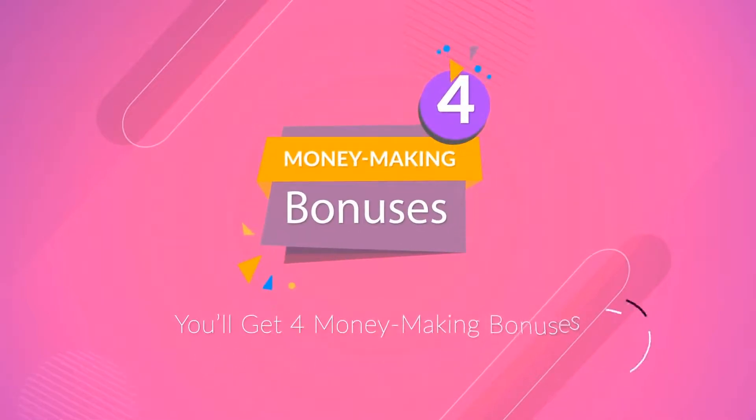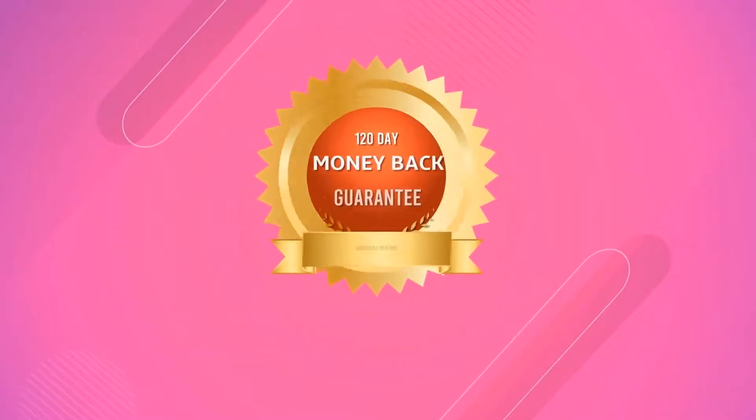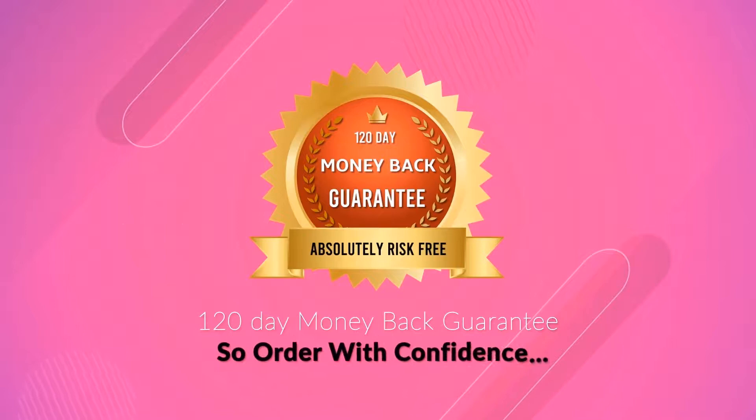But it gets better. When you act now, you'll also get four money-making bonuses worth thousands absolutely free. You can see the details below. And of course, there's zero risk to you with our unheard-of 120-day money-back guarantee. So order with confidence.